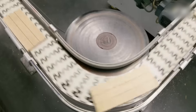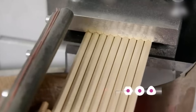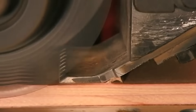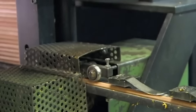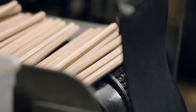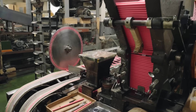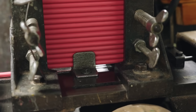Once bonded, the pencils go through shaping machines that cut the slats into their iconic hexagonal shape — the most popular due to its ergonomic design and resistance to rolling off surfaces. This is done in two steps: first, the upper cutter forms three sides on top; then, the lower cutter shapes three sides on the bottom, at which point the pencils separate. After shaping, the pencils undergo sanding to smoothen their surfaces, removing imperfections and providing a comfortable grip.